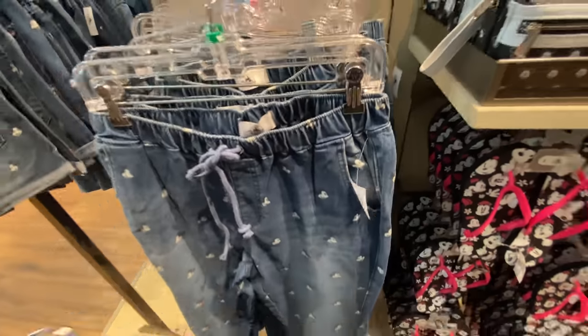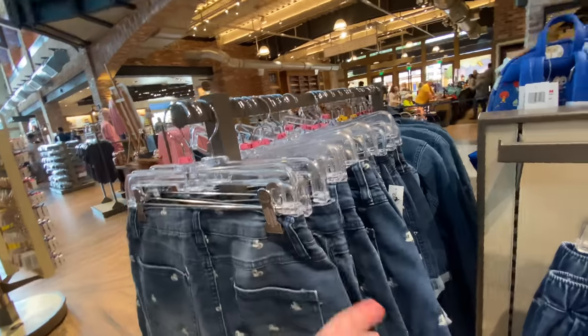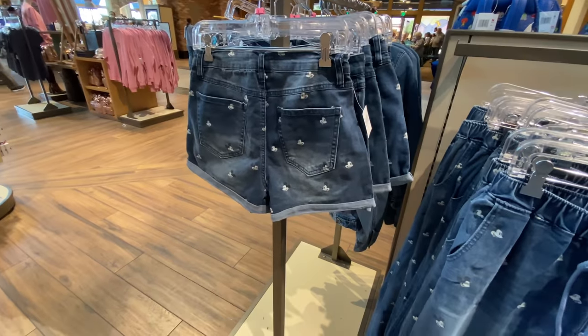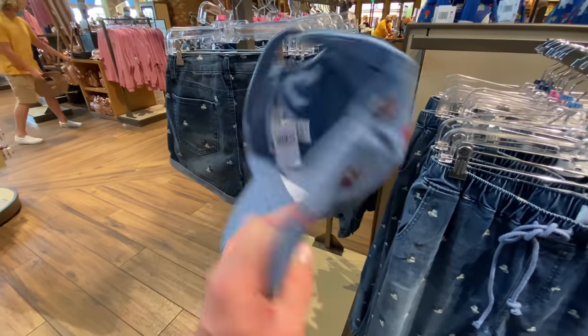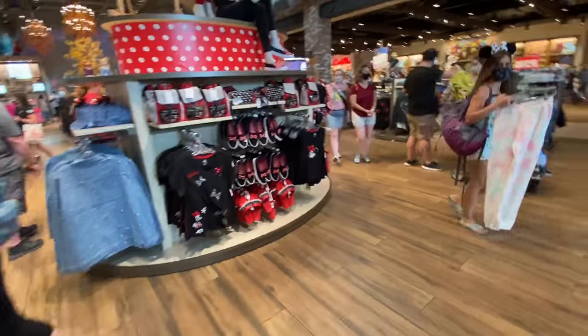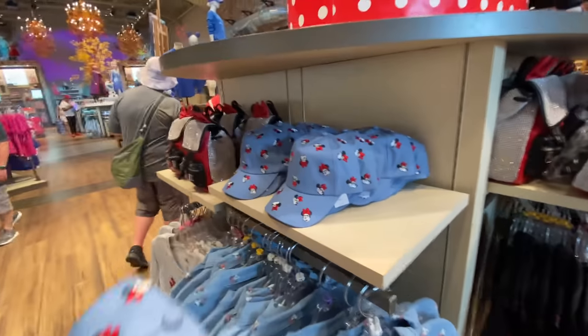The pants are $50. These are shorts — $40. For $10 more you get $5 a leg. The mini hat is still $27.99. There you go — you can go jean crazy for your mouse friend.